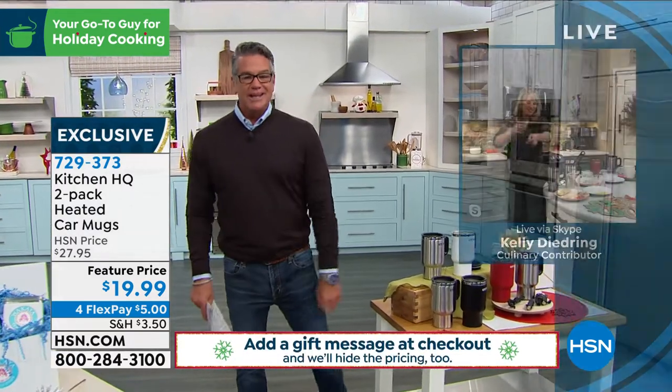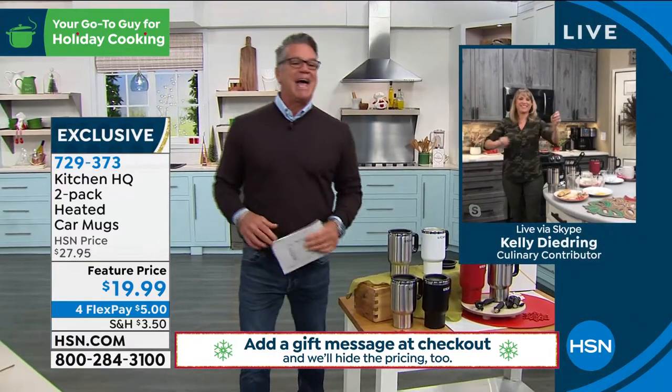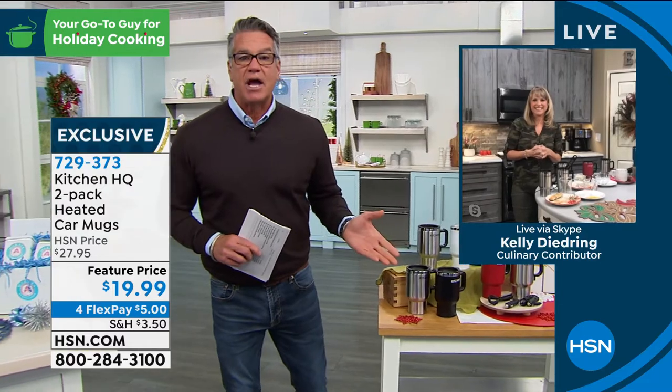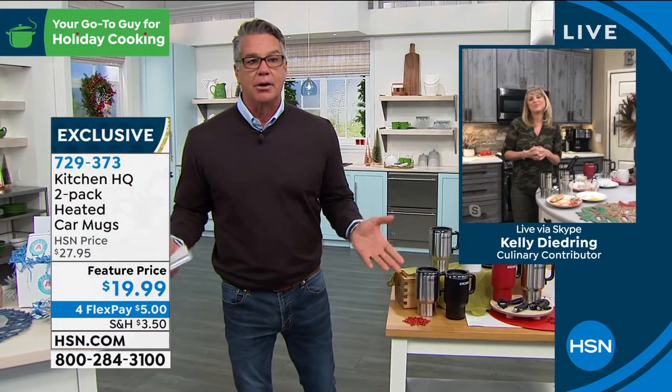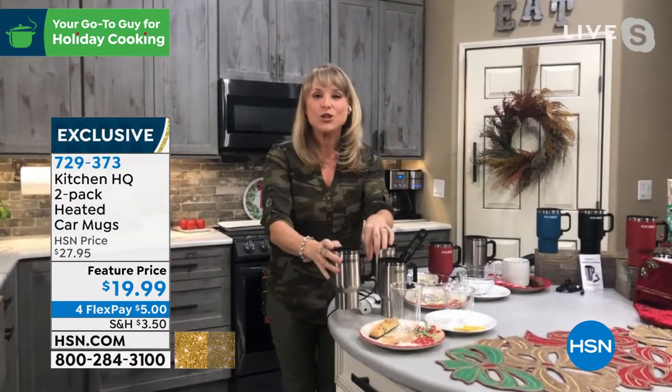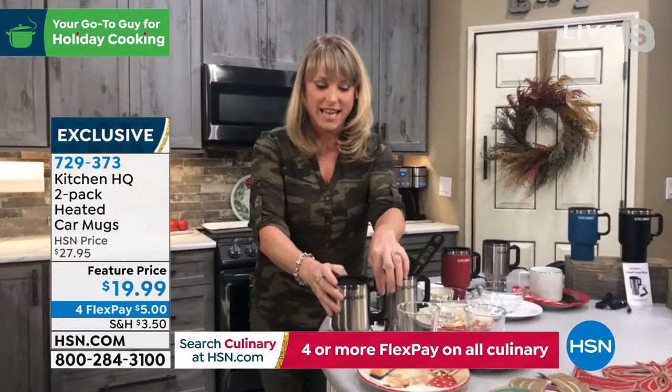Let me introduce the incredible Kelly Deidre. Kelly is a great idea for anybody that drives in a car, a van, a bus, or whatever. Good morning! And remember, you're getting a two-pack — you actually get two of these mugs, which is fantastic.